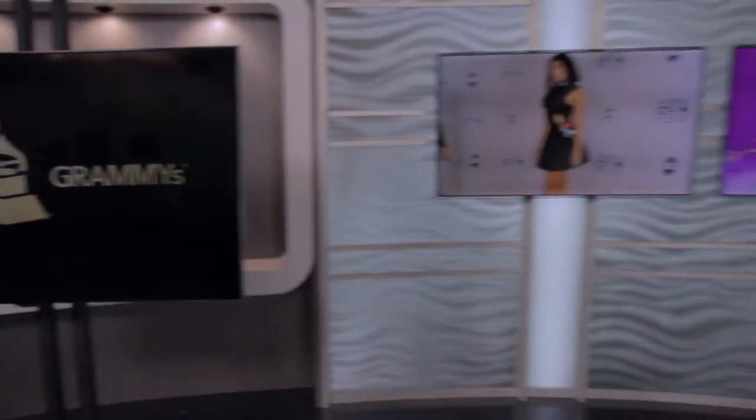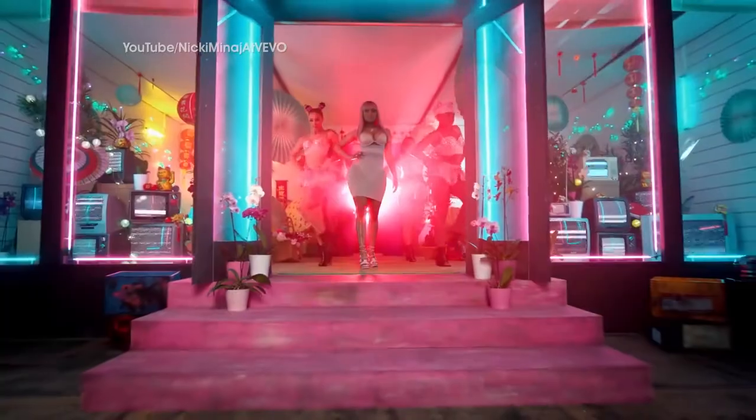The Grammys are tonight and our stylist Holly is going to show us how to channel some of our favorite artists. That's right, you definitely want to get the look of your favorite nominee, so let's start with Nicki Minaj.